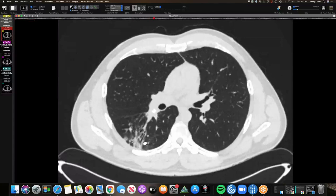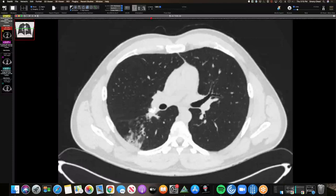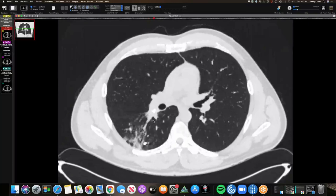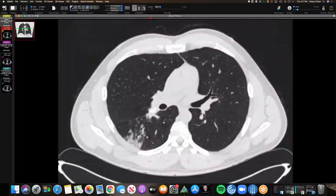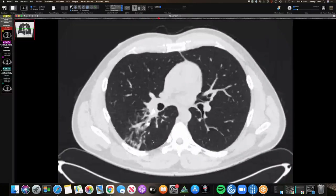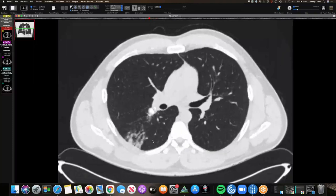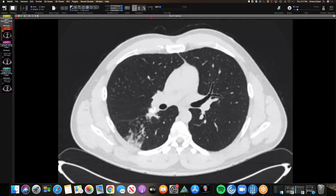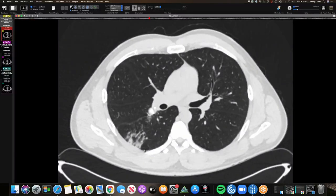Some of the new findings are post-obstructive. I favor this being histo with a broncholith and secondary chronic changes. When they bronched him, were they able to debride any of that? No. So you think this is still histo? I do. I've seen coxie cause calcifications in chronic cavities, but I've never seen calcified lymph nodes from coxie or broncholithiasis from coxie. The diagnosis of coxie was never officially made — the symptoms started shortly after Arizona but resolved on its own, nothing grew.